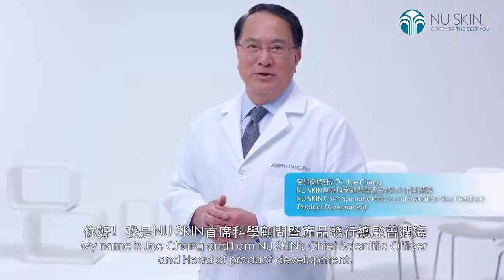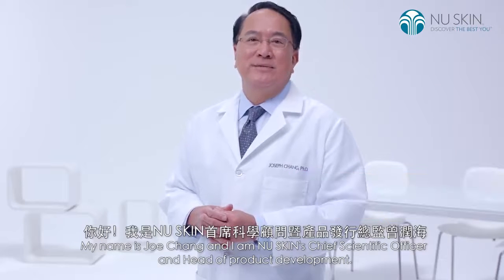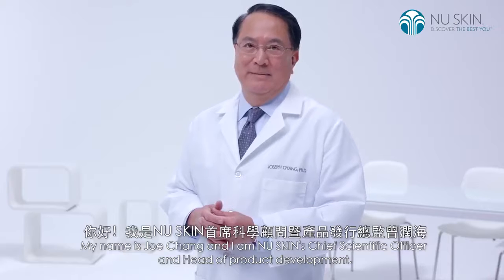My name is Joe Chang, and I am NewSkin's Chief Scientific Officer and Head of Product Development.